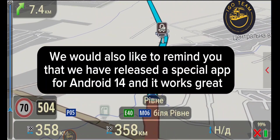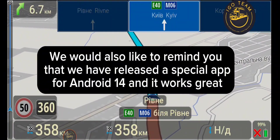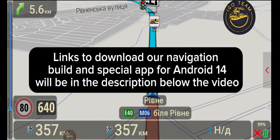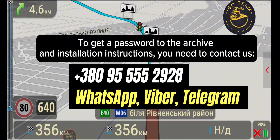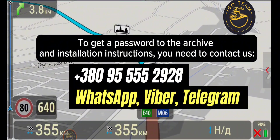We would also like to remind you that we have released a special app for Android 14, and it works great. Links to download our navigation build and special app for Android 14 will be in the description below the video. To get a password to the archive and installation instructions, you need to contact us.